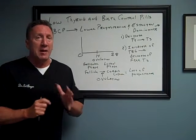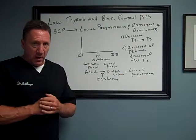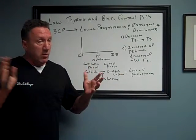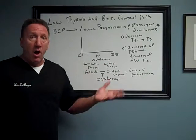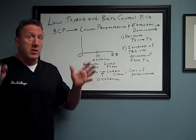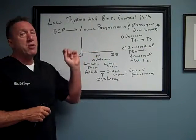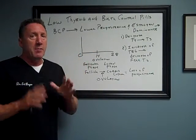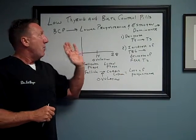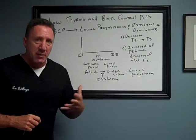Birth control pills have serious consequences. Now, I understand it's your right to choose what form of contraception you want to use, and we work with patients and we don't make them go off, but you need to understand the consequences. The consequence is that you're going to have lower amounts of progesterone in your body, and when you have lower amounts of progesterone, you're going to become what's called estrogen dominant.